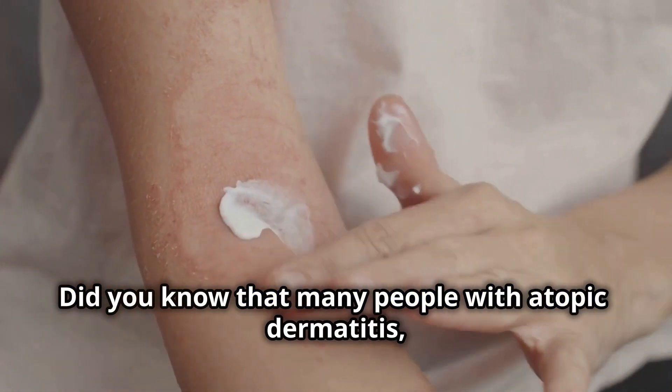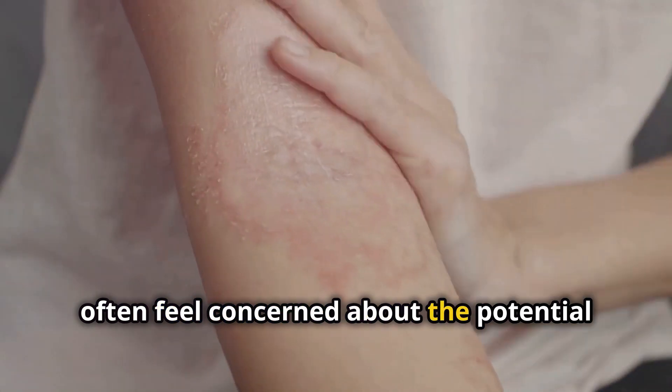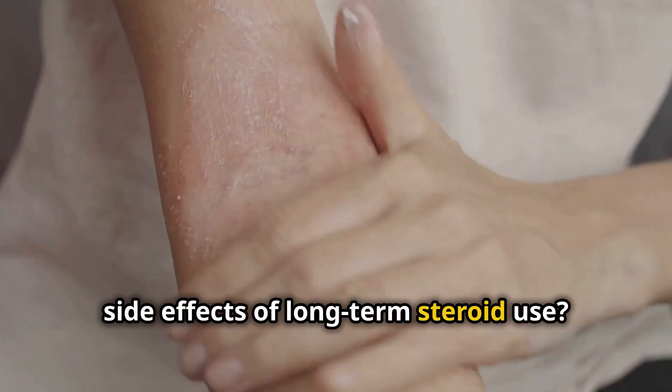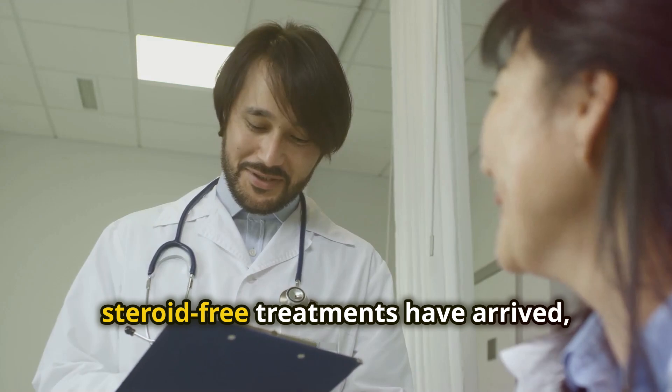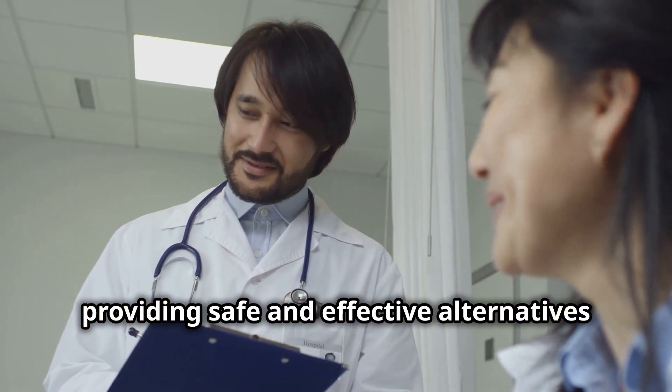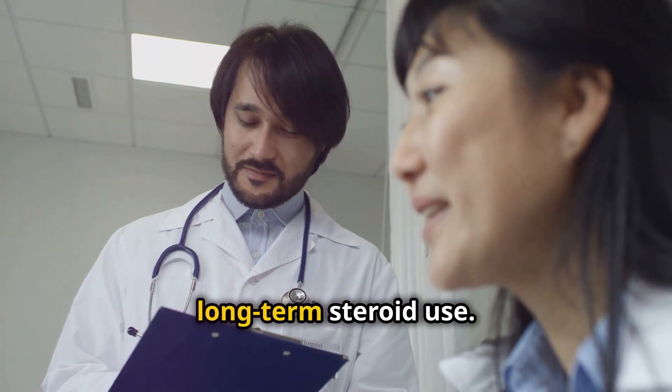Did you know that many people with atopic dermatitis, commonly known as eczema, often feel concerned about the potential side effects of long-term steroid use? But here's the exciting part: new steroid-free treatments have arrived, providing safe and effective alternatives for managing eczema without the worries of long-term steroid use.